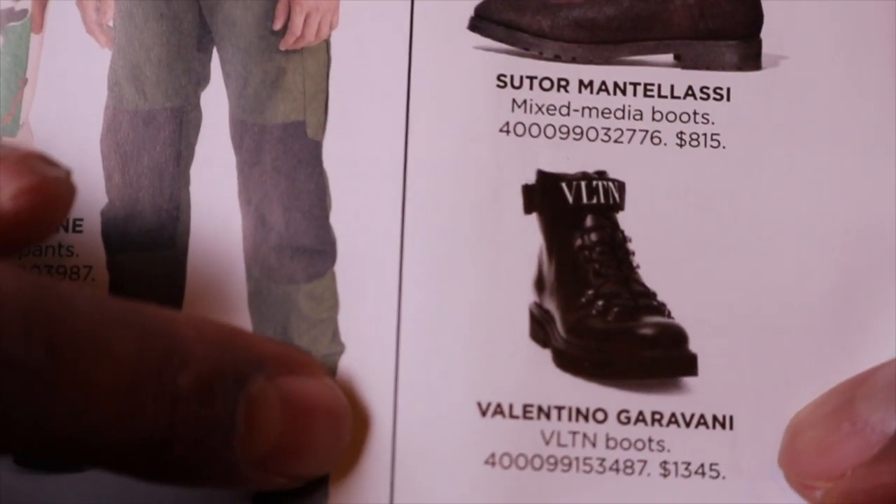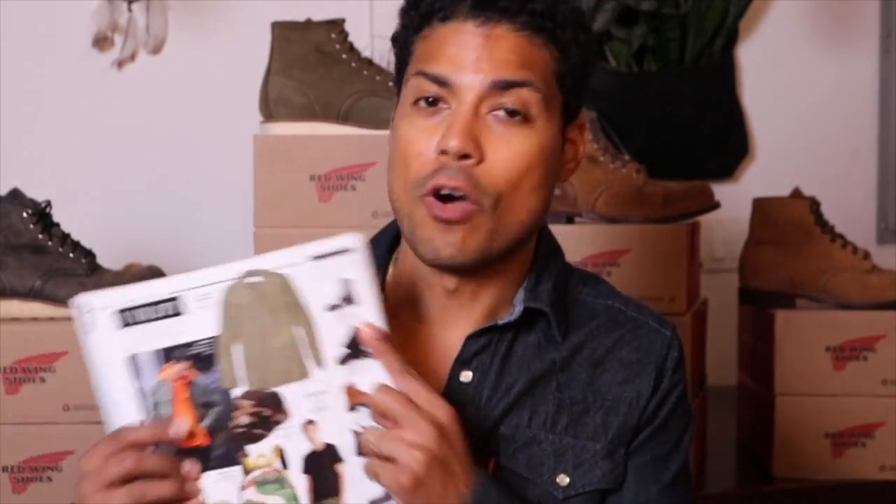For the price of those Tom Brown boots at $790, I can get two really great pairs of Red Wing Heritage boots. And if I bought the Balenciaga for $1,295, wore them all around the city, walked back in and asked them to put a new heel on — they'd throw me out with security. That's why Red Wing is the best.